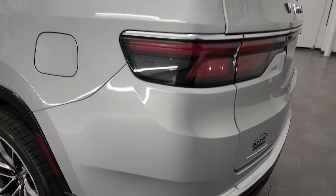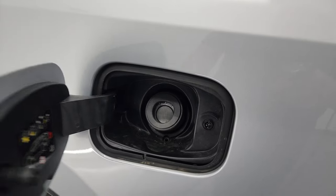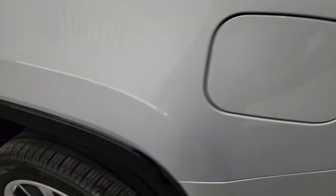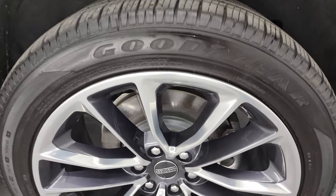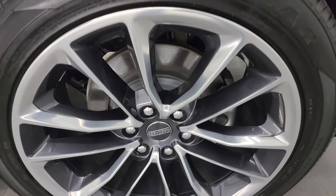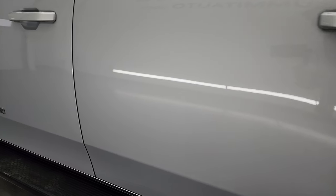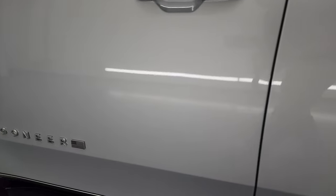Coming down the driver's side — the rear quarter looks really good, no dents or dings. It does have capless fuel fill, which is a really nice feature — never get gas on your hands again. The back wheel is in fantastic condition, no scuffs or scrapes, and the doors look really good — very nice and clean, no dents or dings.